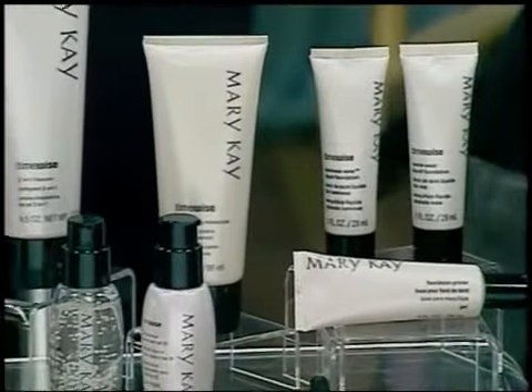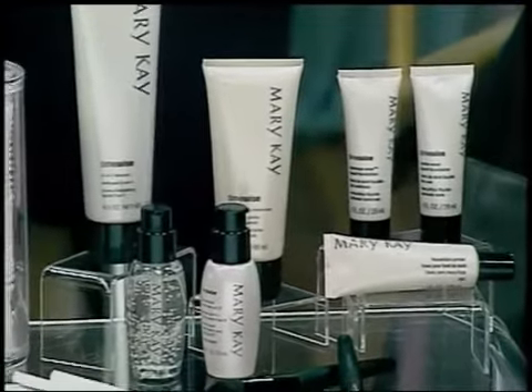Now here at Mary Kay, we have two great new products: our foundation primer, and our Timewise foundation in luminous and matte wear. And I have two beautiful models to show you what that looks like.